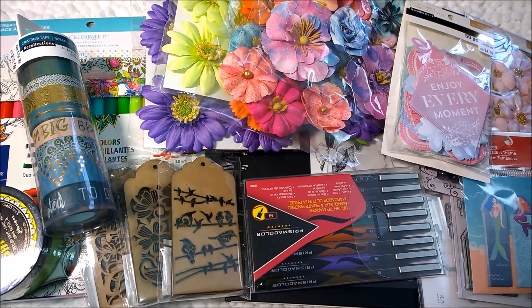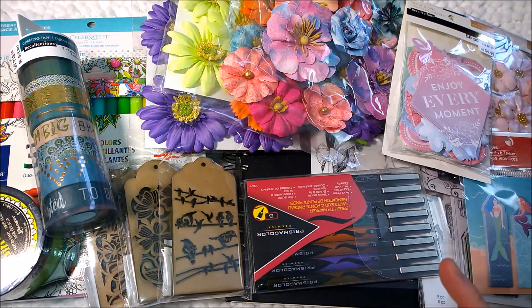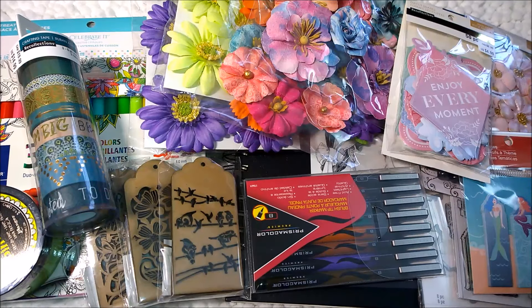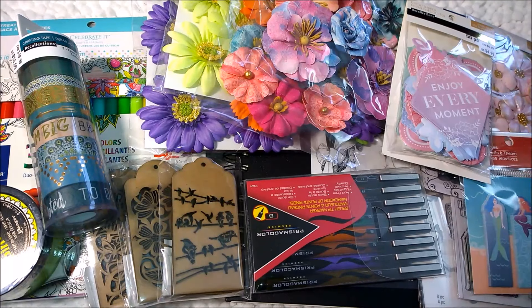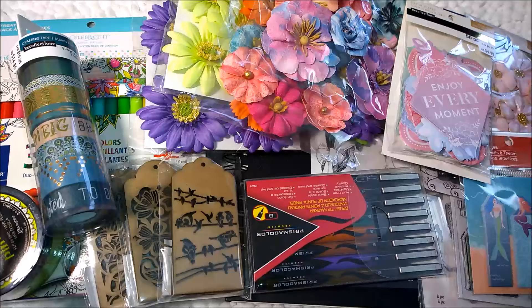Hi everyone, Amanda here. I am so excited for this video. This is a Michaels haul video. I have been collecting Michaels stuff for the last couple of weeks. I try to make it just one Michaels video a month, but I know I'm not going to be able to keep with that because I'm trying to spread the wealth — do a Joann's, do a Michaels, do Dollar Tree, do Target. But Michaels gets me every single time.